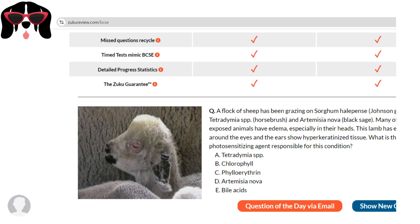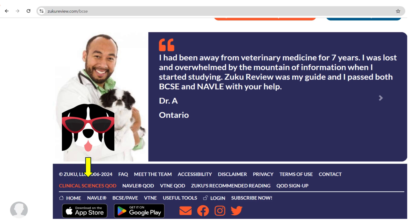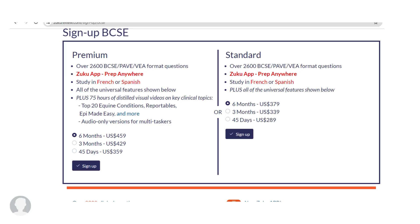Here is an example of the question of the day. If you scroll down, you can sign up to receive it in your email daily. Even though there are free resources, I encourage you to sign up so you can monitor your progress and see where you need to study more. They have different packages — the one I took was the six-month premium package, which was $459. They really want to help; when I was prepping, I needed a 20-day extension and they extended it for free.